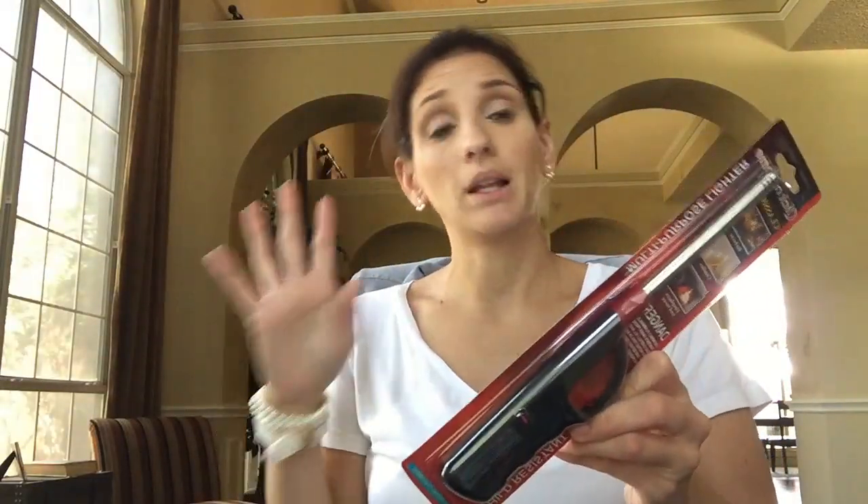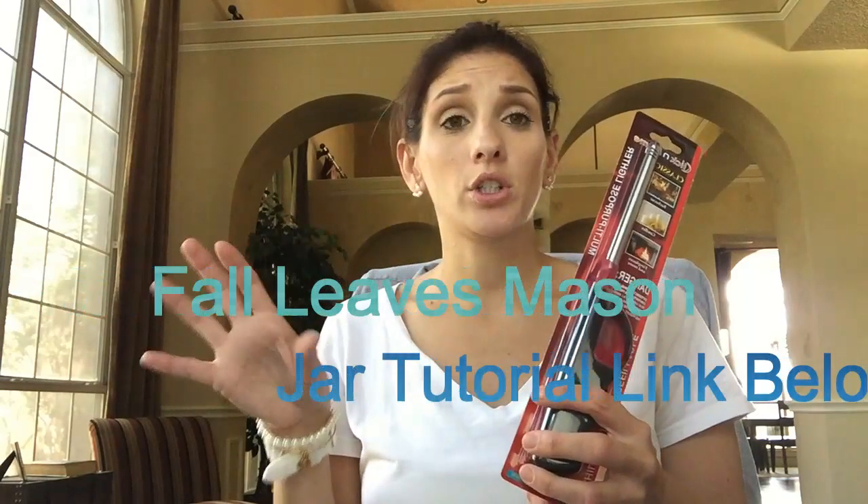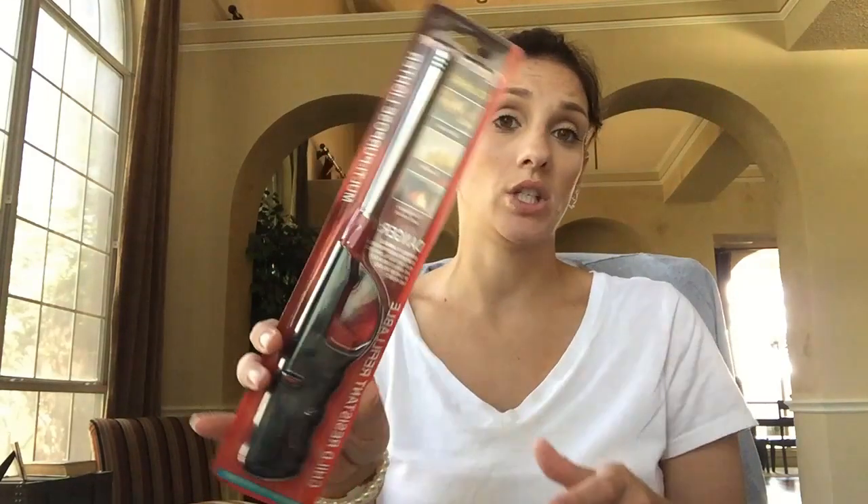This is something I've never purchased at the Dollar Tree - not once ever in my life. If you watch my Fall Leaves Mason Jar Tutorial, which I will link below, I put tea lights in the mason jar but I realized I can't use my matches to light it. So I needed something longer to reach it so I wouldn't burn myself. So I picked one of these - a long lighter - up at the Dollar Tree.